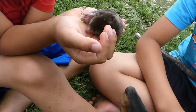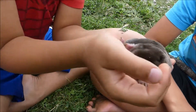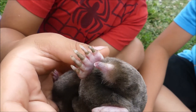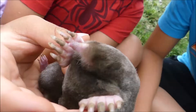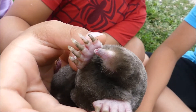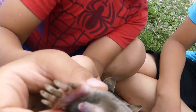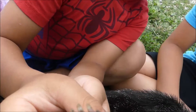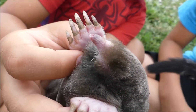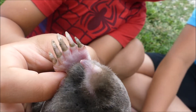They have short arms with big hands for digging. Another reason moles have small eyes and ears is because the nose is very sensitive. There's a small bare pink spot on the mole's nose covered by pimples to help sense movement in the ground and detect prey.